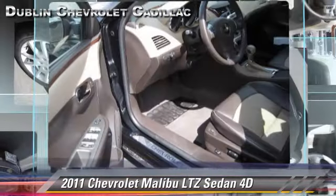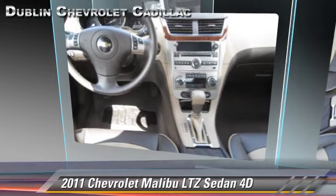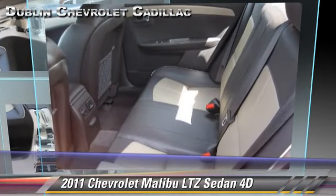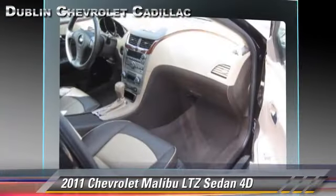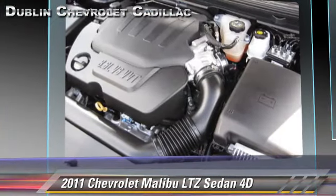OnStar, and tilt wheel. Safety features include traction control, stability control, and four-wheel ABS. Comfort and convenience features include premium sound, Bluetooth wireless, and heated seats.